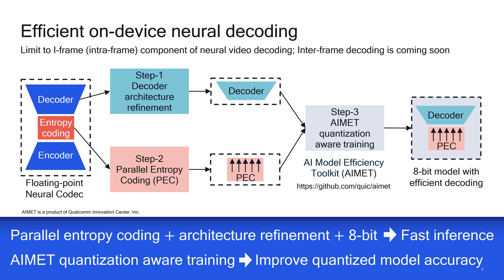In Step 3, the refined model's weights and activations are quantized to 8 bits, followed by quantization-aware training to recover the incurred loss in rate distortion. We use Qualcomm Innovation Center's Open Source AI Model Efficiency Toolkit, or AIMET, for that purpose. The result is an 8-bit model with very efficient decoding.